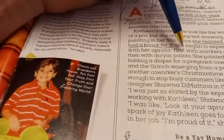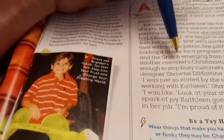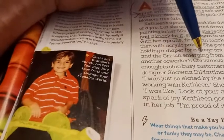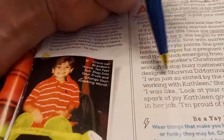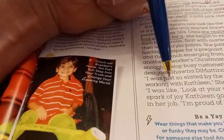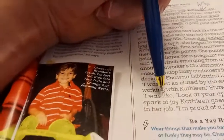First with markers and then with acrylic paints. She painted a stork holding a diaper for a pregnant co-worker and the Grinch emerging from a pocket for another co-worker's Christmas-time apron. It's enough to stop busy customers — like interior designer Shauna Dimitina — in their tracks. She said, 'I was so elated by the experience of working with Kathleen. I was like, look at your apron!' It's the spark of joy Kathleen goes for every day in her job.